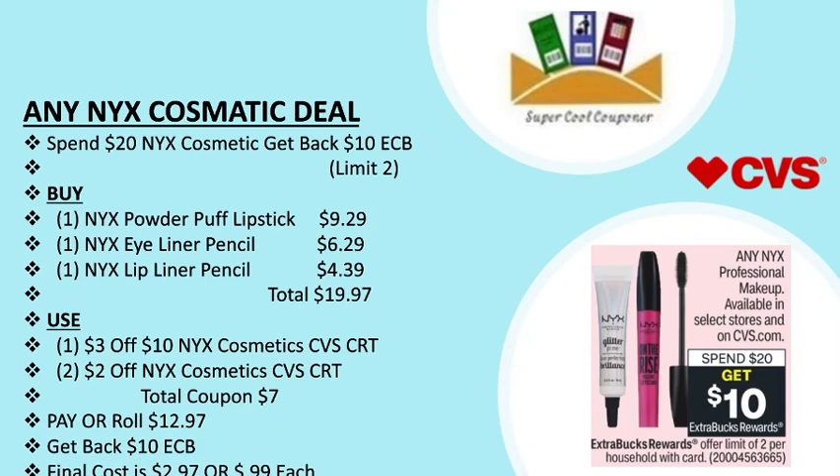The total comes out to $19.97. If your store allows the 98% rule, you can use one $3 off $10 NYX cosmetics CVS CRT plus two $2 off NYX cosmetics CVS CRTs. Total coupons are $7. Pay or roll $12.97, get back $10 ECB, so your final cost is only $2.97 or 99 cents each.